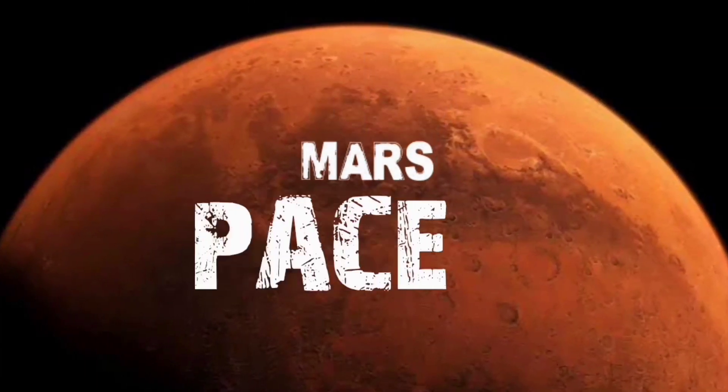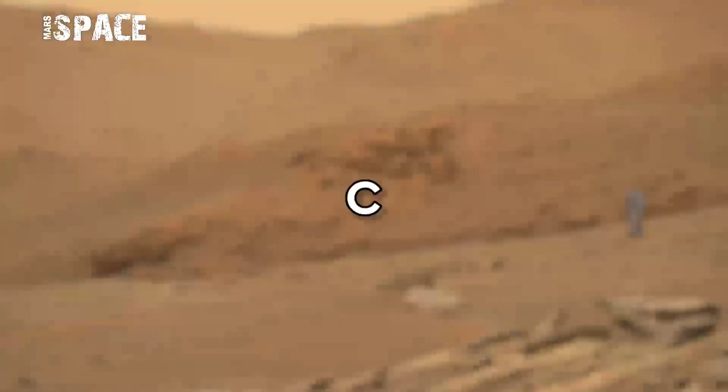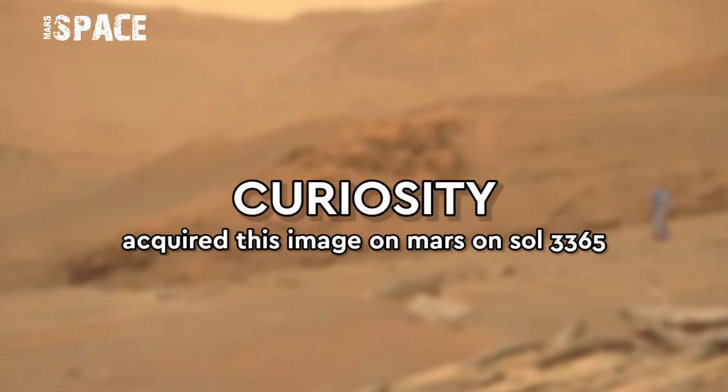Hello everyone, welcome back to our YouTube channel Marsus Pass. If you are new, hit the bell icon with thumbs up and please watch till the end.